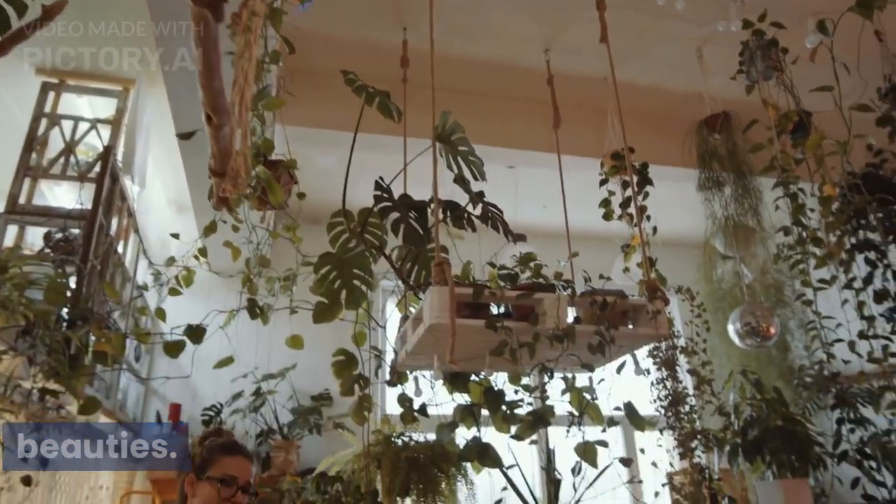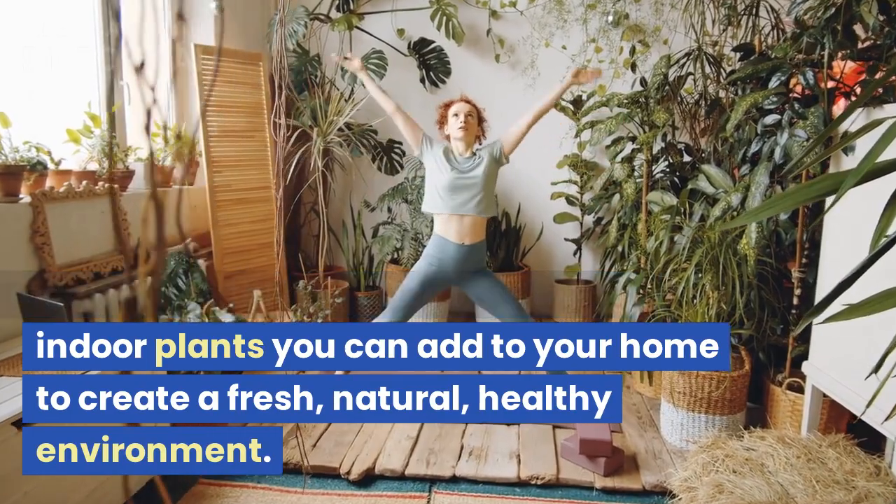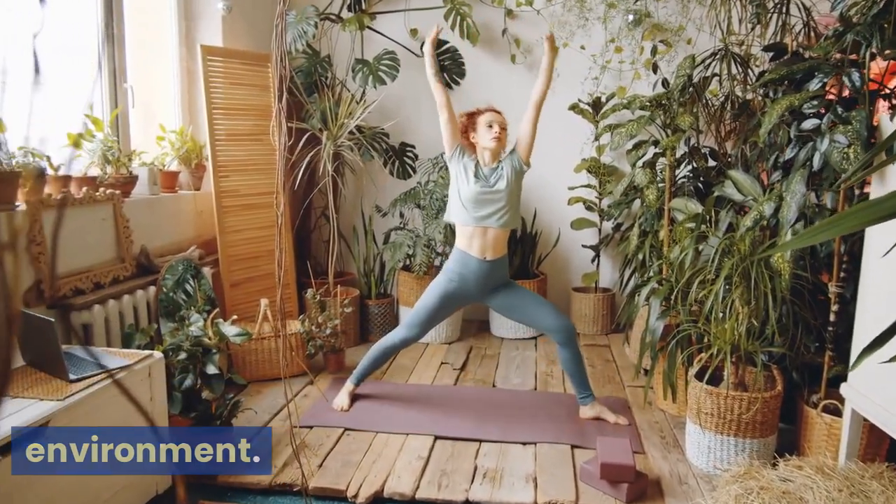Hi there plant lovers and botanical beauties. Today, we're talking about the best indoor plants you can add to your home to create a fresh, natural, healthy environment.